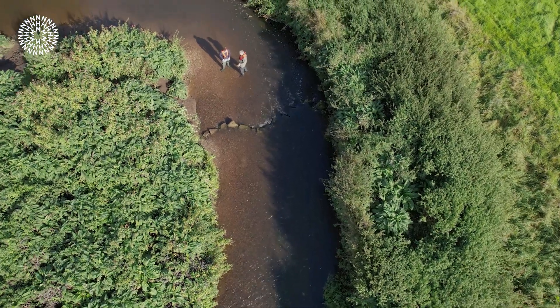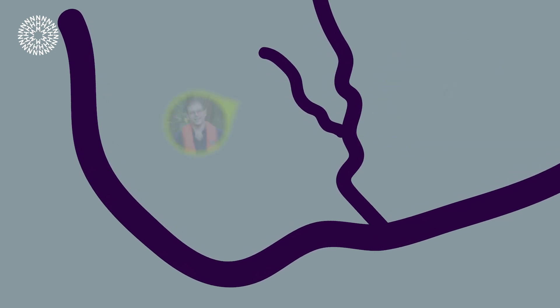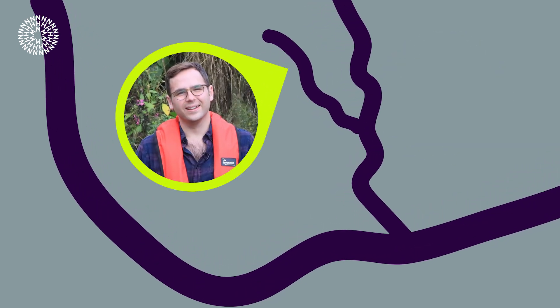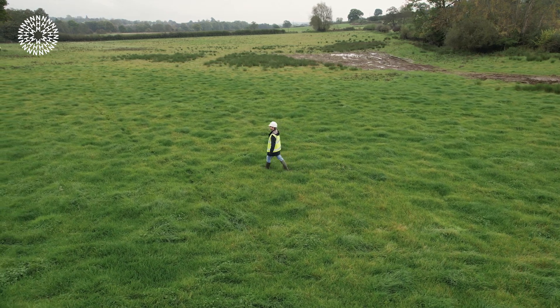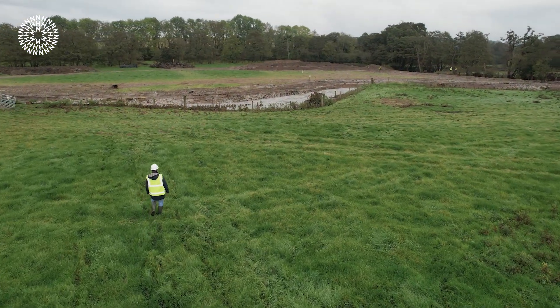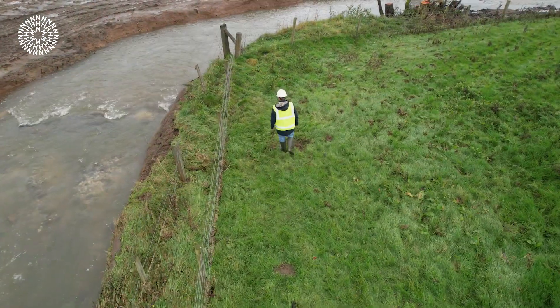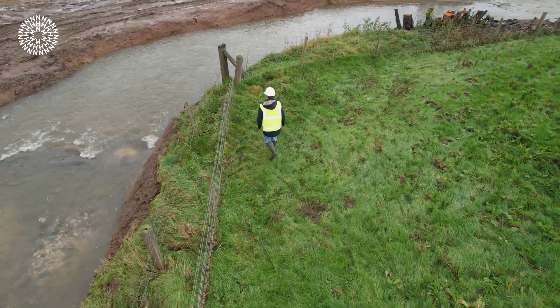With the river Ecclesbourne so vital for the migrating salmon, I'm heading to Turndage following that ancient spawning route further upstream, where work is well underway to return a section of the river to its natural course. I'm meeting Jennifer Krill, a living rivers officer for the Derbyshire Wildlife Trust, to find out more about this important project.